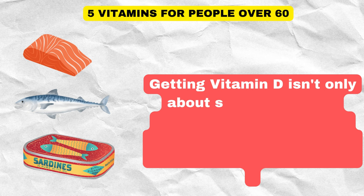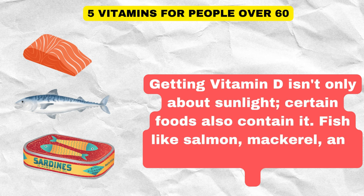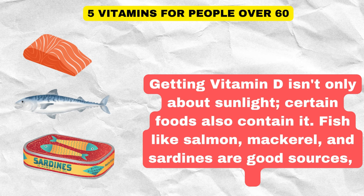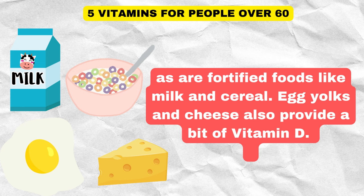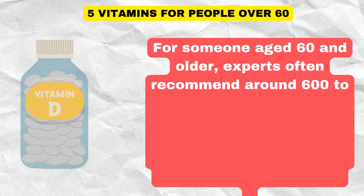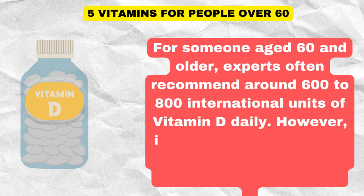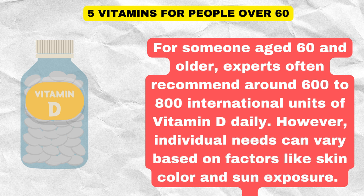Getting vitamin D isn't only about sunlight. Certain foods also contain it, such as fish like salmon, mackerel, and sardines, fortified foods like milk and cereal, egg yolks, and cheese. For someone aged 60 and older, experts often recommend around 600 to 800 international units of vitamin D daily. However, individual needs can vary based on factors like skin color and sun exposure.